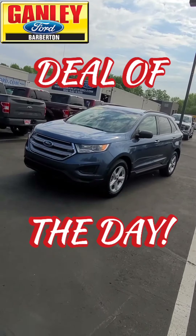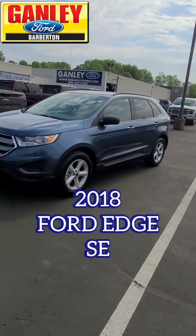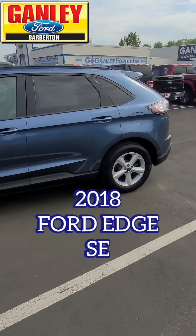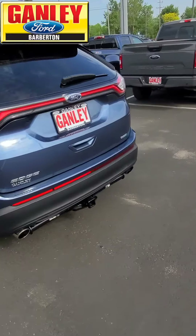The 2018 Ford Edge SE. So if you're in the market for an SUV type of vehicle, you need a little more room than what you have now, looking for something clean and low miles — this may be the one right here.